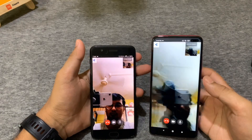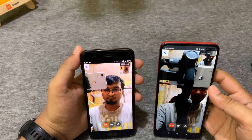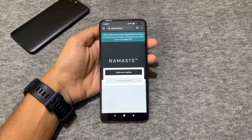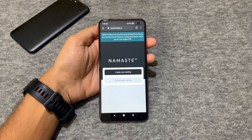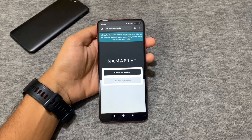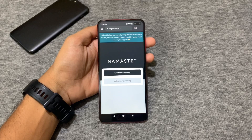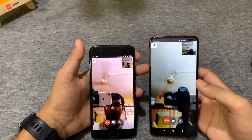Apart from a few minor glitches and some connection issues, this service works pretty great. On the home page of the website, it shows a message letting you know that there can be a few connection issues due to excessive server load during this lockdown.